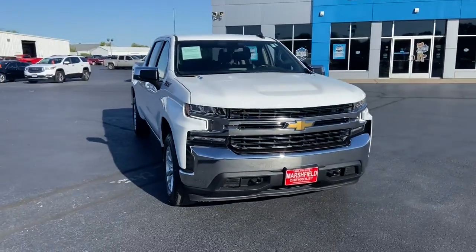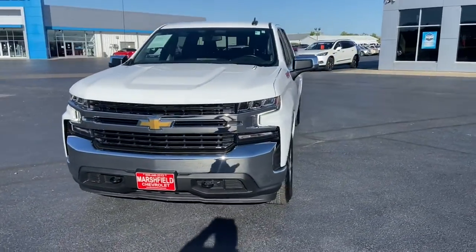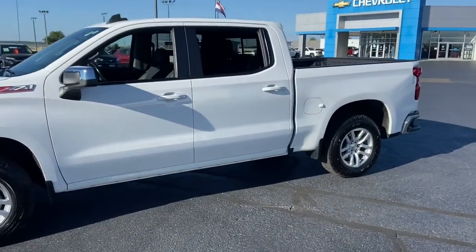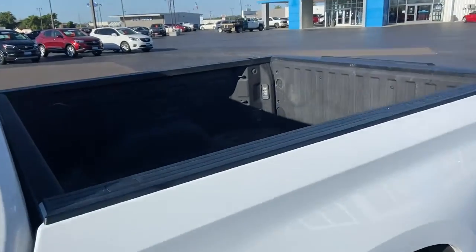Your next car could be the 2021 Chevrolet Silverado 1500. With less than 60,000 miles on the odometer, this vehicle provides excellent value.